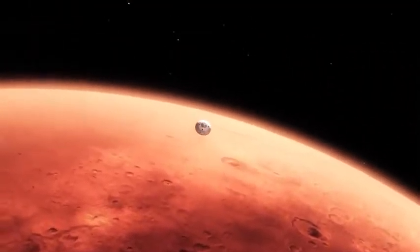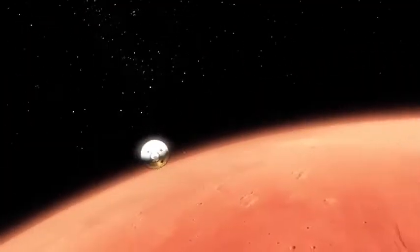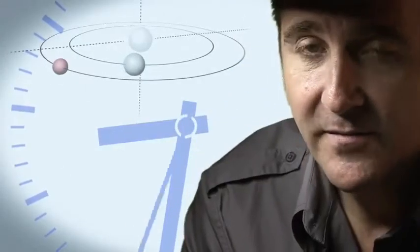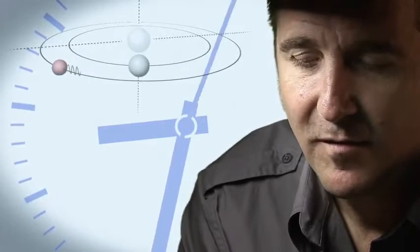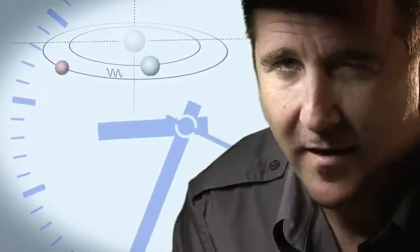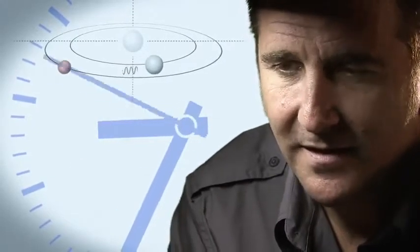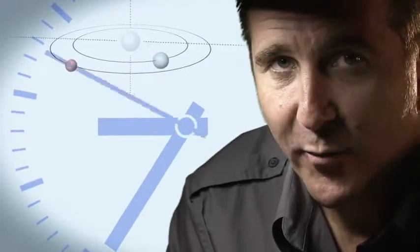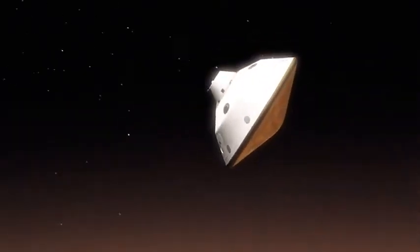The top of the atmosphere down to the surface, it takes us seven minutes. It takes 14 minutes or so for the signal from the spacecraft to make it to Earth — that's how far Mars is away from us. So when we first get word that we've touched the top of the atmosphere, the vehicle has been alive or dead on the surface for at least seven minutes.